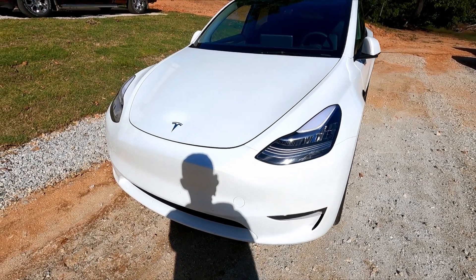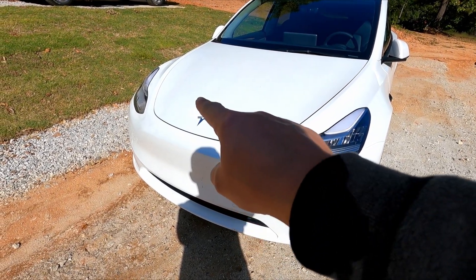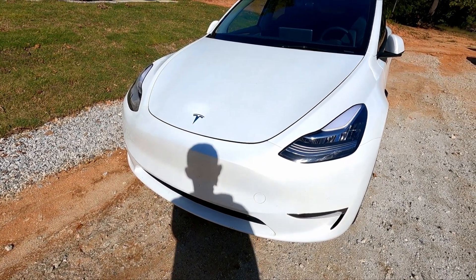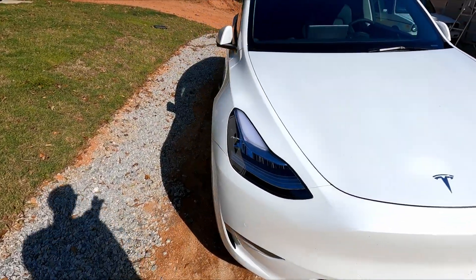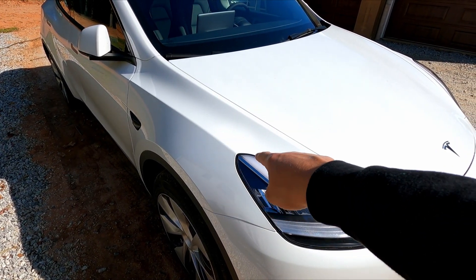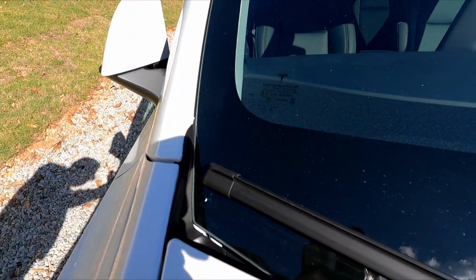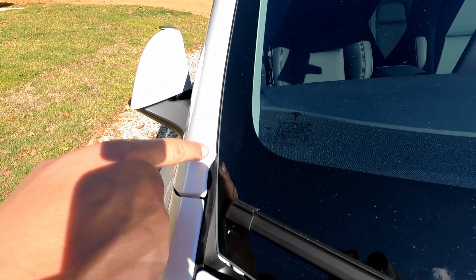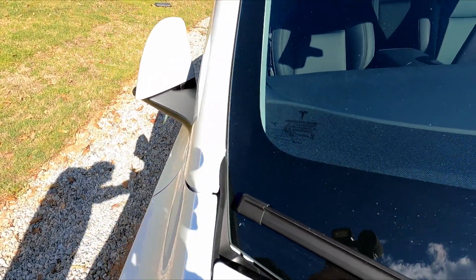Now that the sun's out, we can see a nice rework right by the emblem there. Come on guys — you can't blend pearl like that. I also saw another rework right at the back corner of the headlight. And at the base of the A-pillar, there's a nice blob of seam sealer that they just painted over.